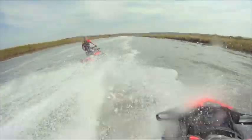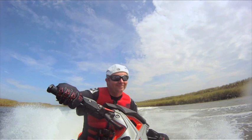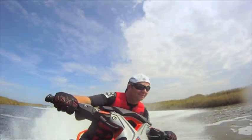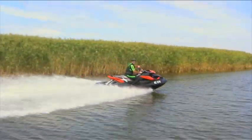Stroll along the boardwalks, view the bird life and enjoy the peace and serenity on offer. And as always, when touring these areas where there's vegetation and wildlife, adhere to the speed limits and signposting.